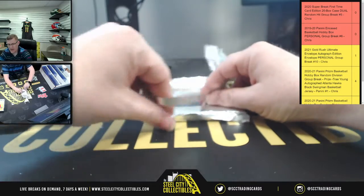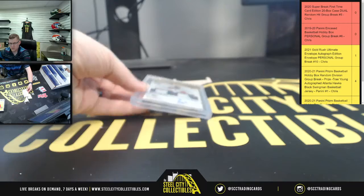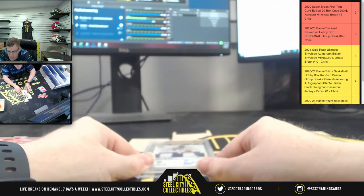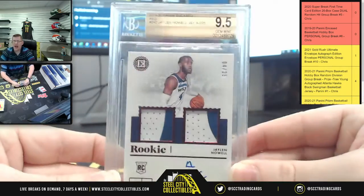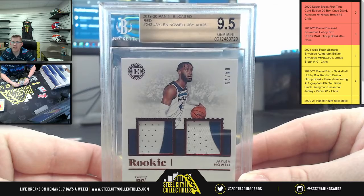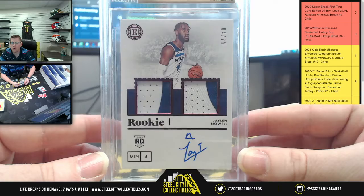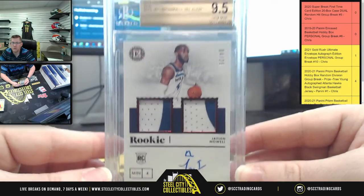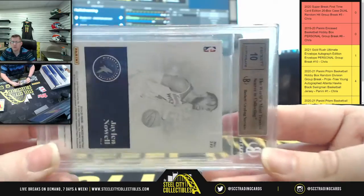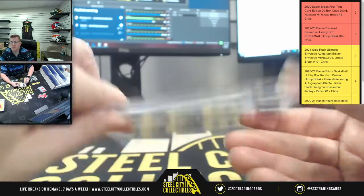We got gold! We got a 10 on the auto. There you go — 9.5 gem mint. The encased red, four of 25, dual patch with the auto — Jalen Noel. 9.5 gem mint, 10 on the auto, hailing from Minnesota.